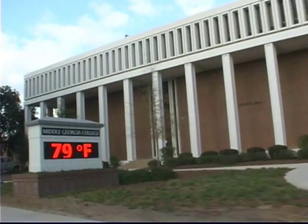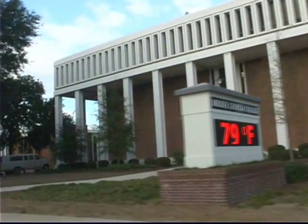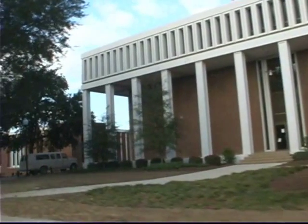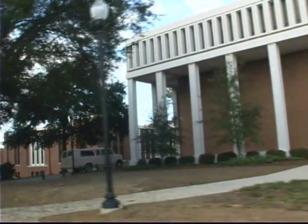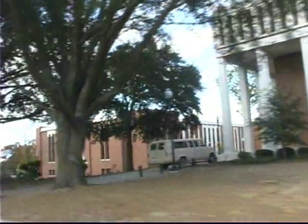Welcome to Middle Georgia College. We were founded in 1884. Middle Georgia College is a state college and currently has over 40 majors, which include four bachelor's degrees, various associate's degrees, as well as several career track and technical programs.